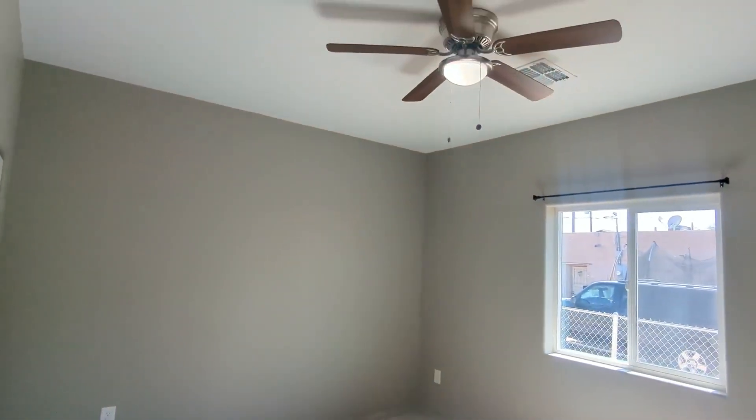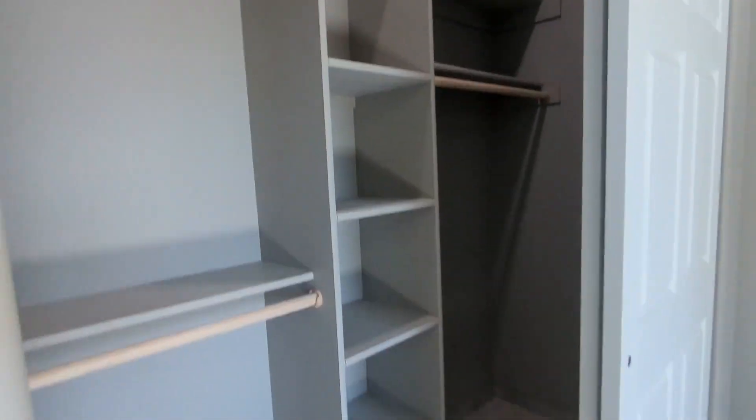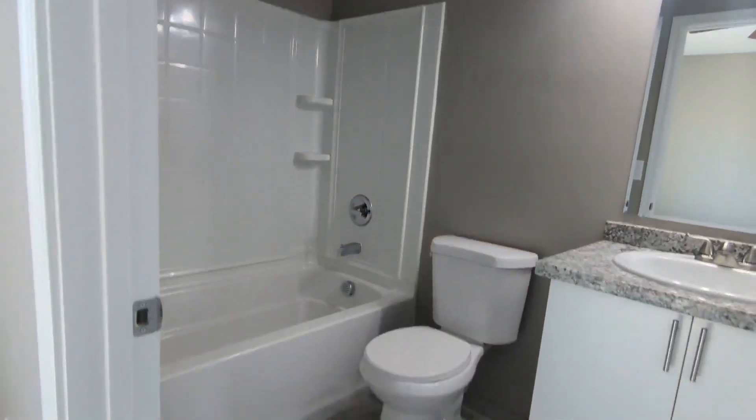And here's your master bedroom. You can definitely fit a king-size mattress and still have plenty of room. Here's your mini walk-in closet over here. And then here's your bathroom — full shower and tub.